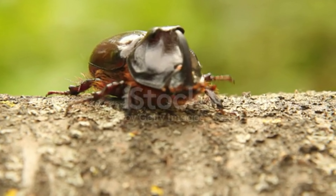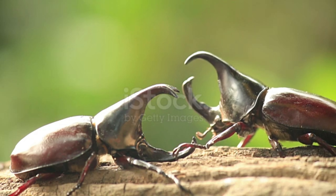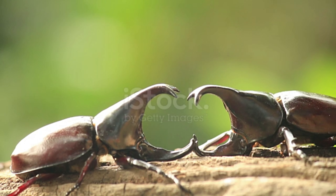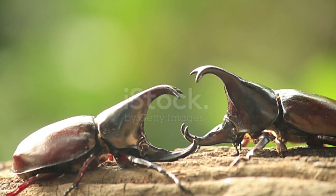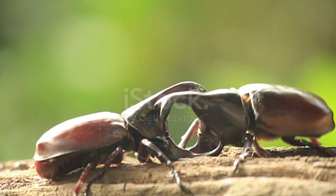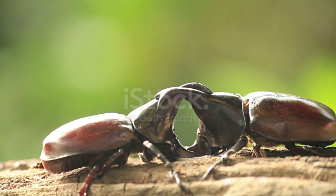The larvae can be found in rotten wood and tree stumps. Rhino beetles are some of the strongest insects in the world, capable of carrying up to 850 times their body weight. Although Oryx nasicornis is one of the smallest rhinoceros beetles, reaching 6 cm in size, it is still one of the largest insects found in Europe.